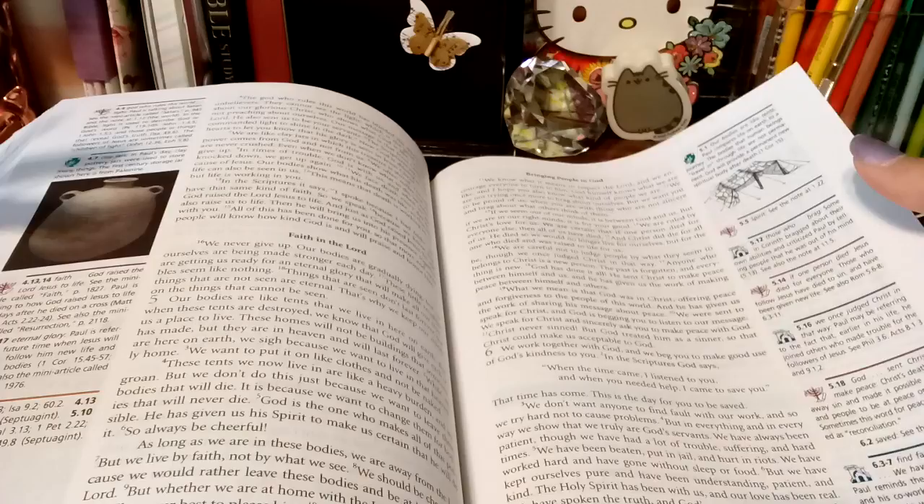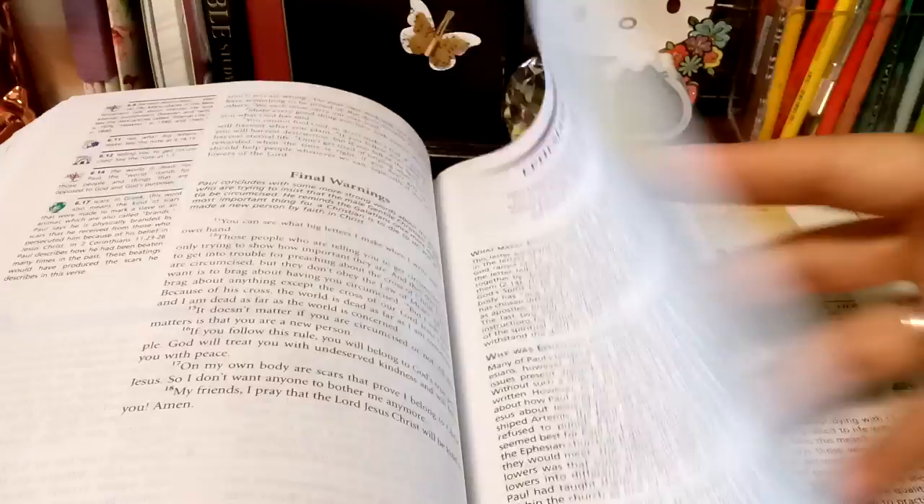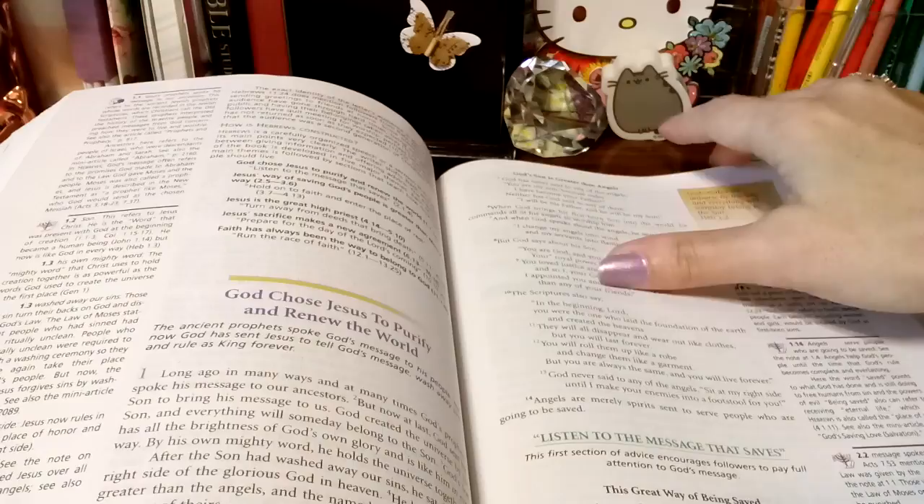You get the places, you get the people, the geographic — so much information. Articles. Questions to ask yourself.